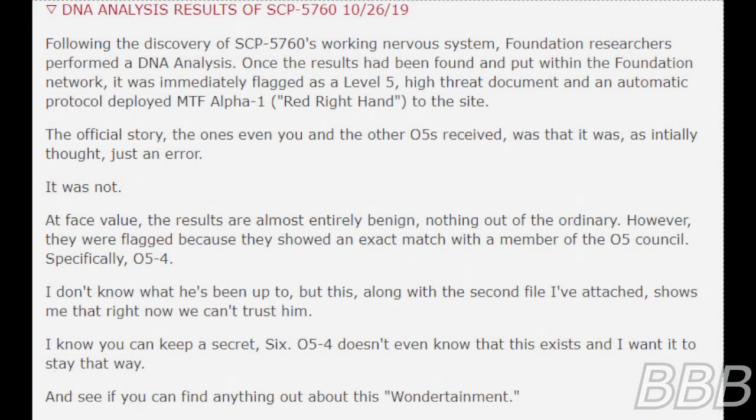DNA Analysis Result of SCP-5760 — October 26, 2019. Following the discovery of SCP-5760's working nervous system, Foundation researchers performed a DNA analysis. Once the results had been found and put within the Foundation network, it was immediately flagged as a level 5, high-threat document.